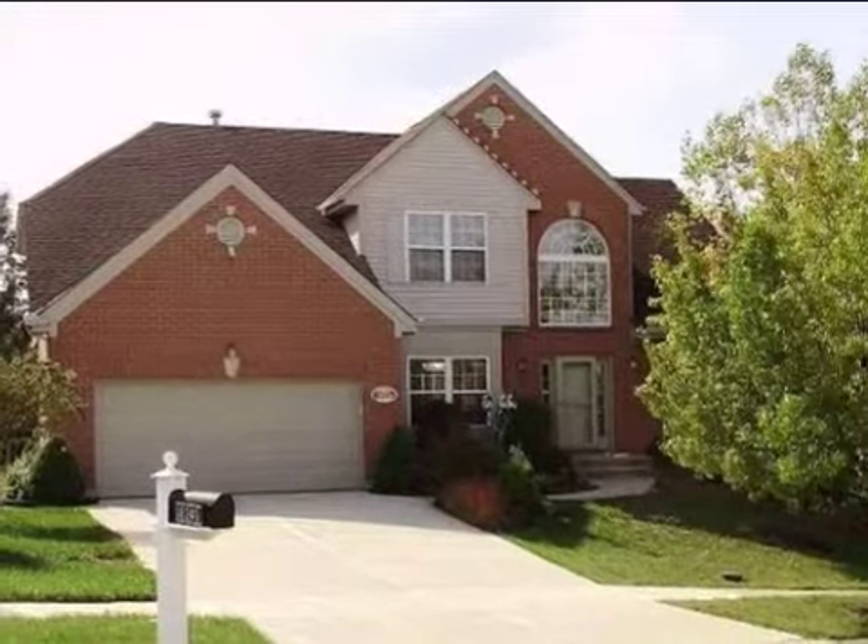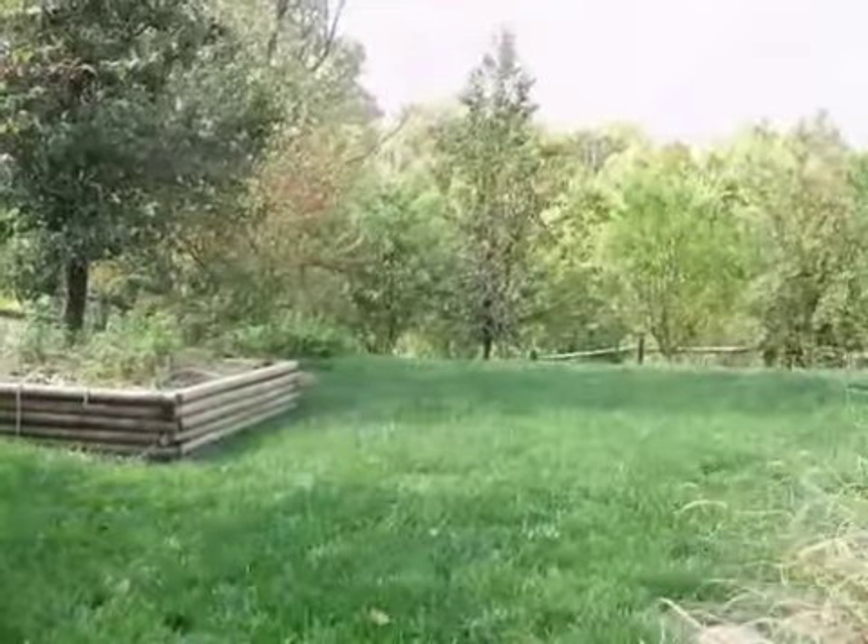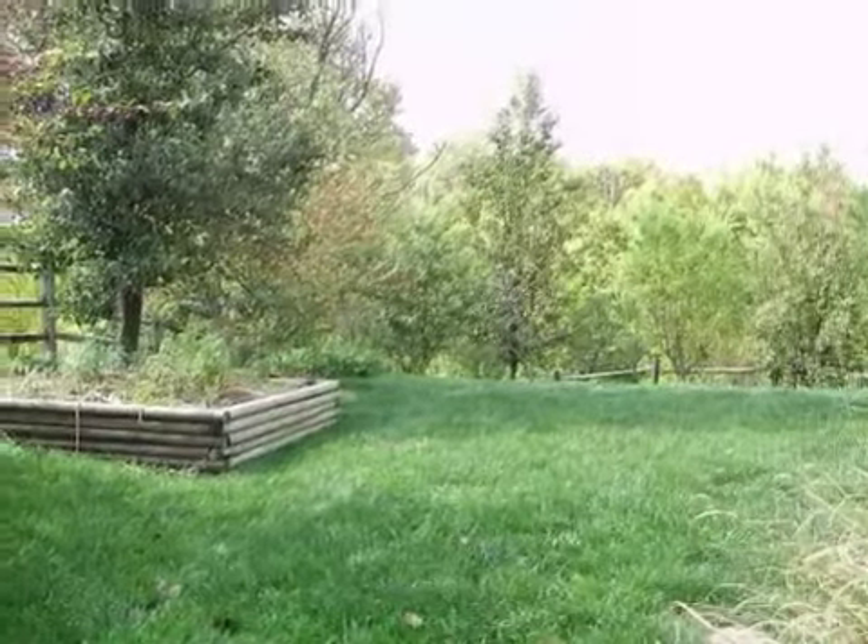This property is a four-bedroom, two full baths, and one-half bath home. This property is listed for $214,900.